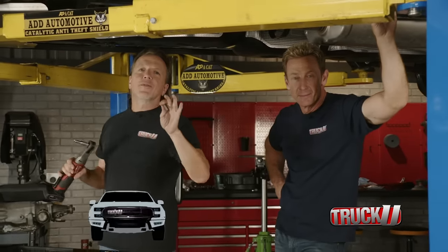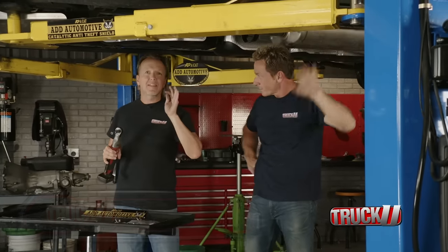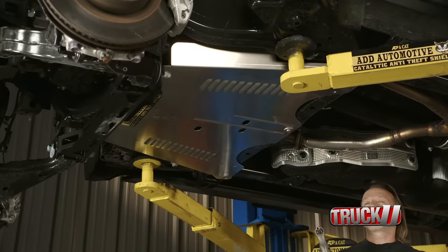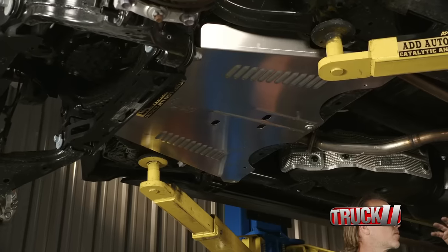Welcome back to Truck U. Now with the truck up on the lift, it's a great time to add on another piece that the owner said he definitely wanted. It's the Atacat — a catalytic anti-theft shield. And it even looks great. It looks like a belly pan on a race car.